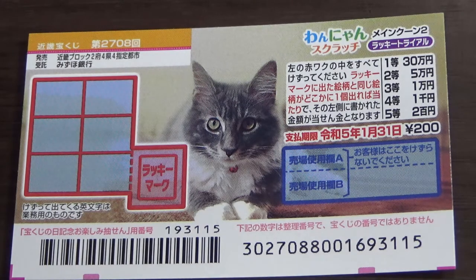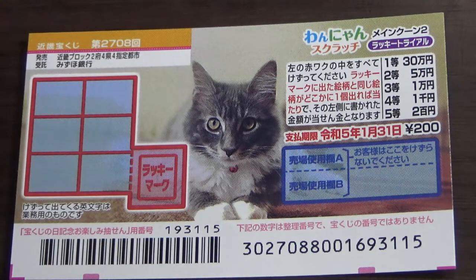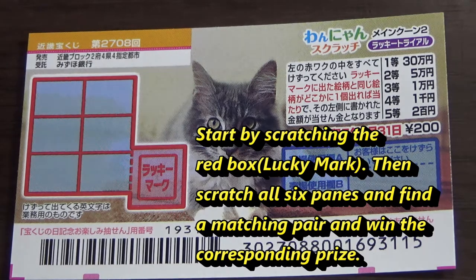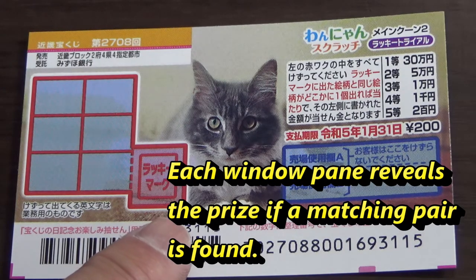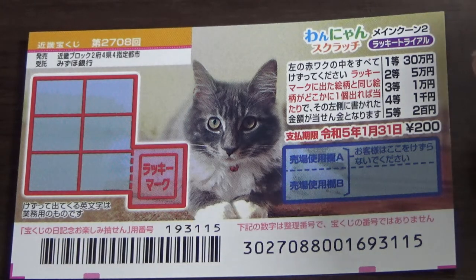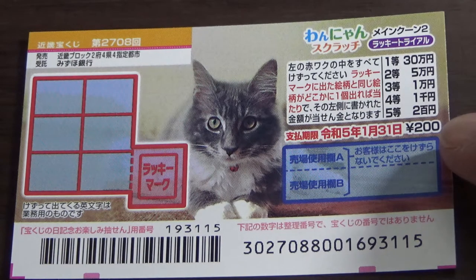A ticket costs 200 yen. The jackpot is Sanjuman-en. This is the scratch area — you have six window panes and this little red box. Start off by scratching the little red box that says Lucky Mark, then scratch each of the window panes. Whatever picture is revealed is what you need to match in the panes. According to the legend, it has different prize tiers. You have until January 31st Reiwa 5, that is 2023, to claim your prize.